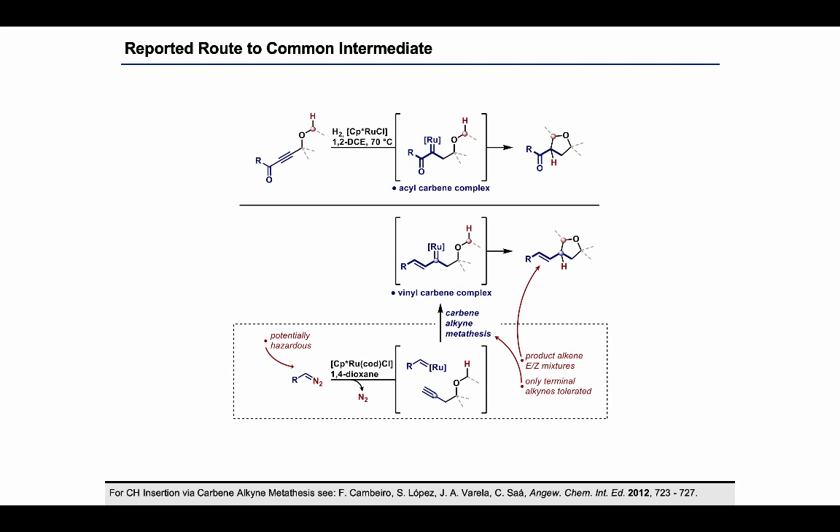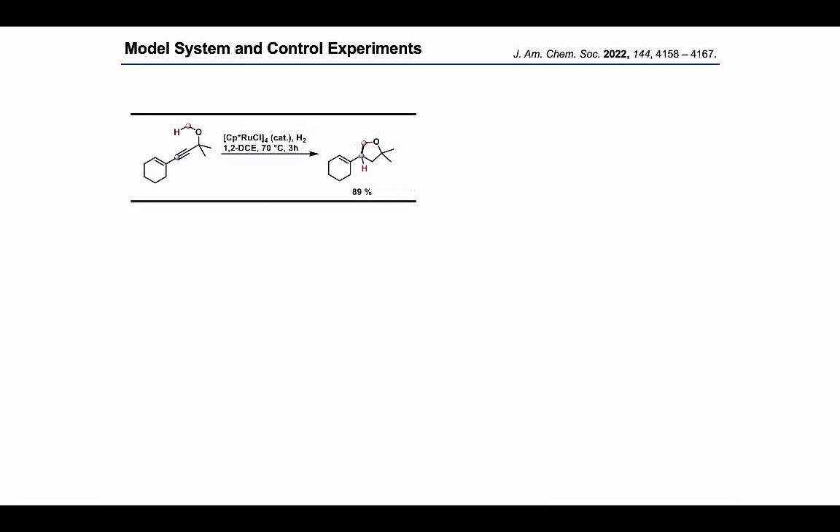We wanted to combine our geminal hydrogenation with this known CH insertion reactivity of vinyl carbene complexes. So instead of decomposing diazo compounds, we wanted to generate the same intermediate by gem hydrogenation of the appropriate precursor, which has to have an internal alkyne positioned so that adding both hydrogens generates the carbene at that position to give the vinyl carbene. We were really happy to find that this worked out quite straightforwardly — hydrogenation of such a substrate under typical conditions from our previous projects led to clean formation of the THF product in high yield.